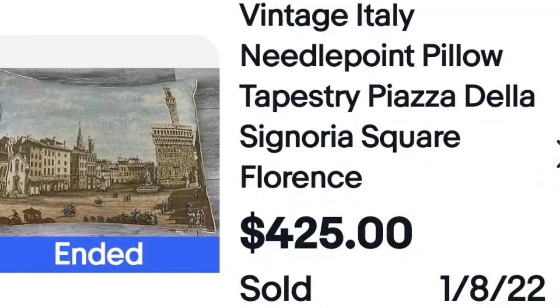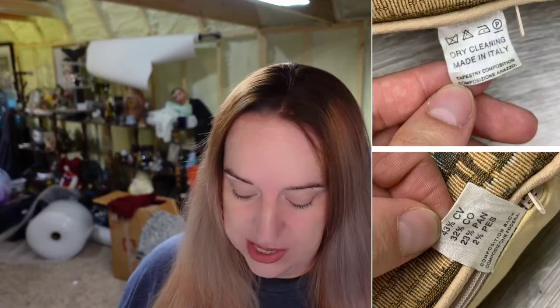Think about the keywords in your title that will sell the item. Look at this title: 'Vintage Italy needlepoint pillow tapestry Piazza della Signoria Square Florence.' If you can identify the location depicted, put it in the title. $425 for one pillow. You don't need to spend a lot of money — you can find pillows for a dollar or two and turn them into a hundred-plus dollars really easily. My pillows tend to sell very fast. This one had a tag that just says dry cleaning, made in Italy — it's not branded, but do not pass up made in Italy.